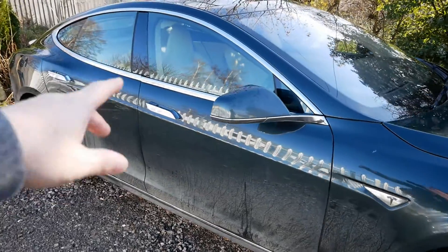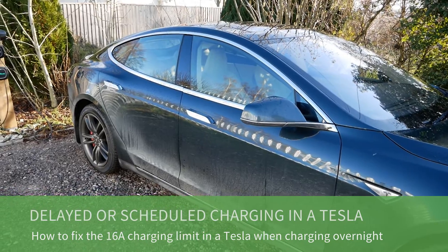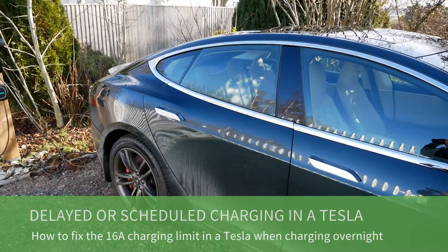Hi, it's Matt here. This is my 2014 Tesla Model S and I only charge this on cheap rate overnight electricity — that's with the Octopus Go tariff where you get four hours of cheap rate energy.